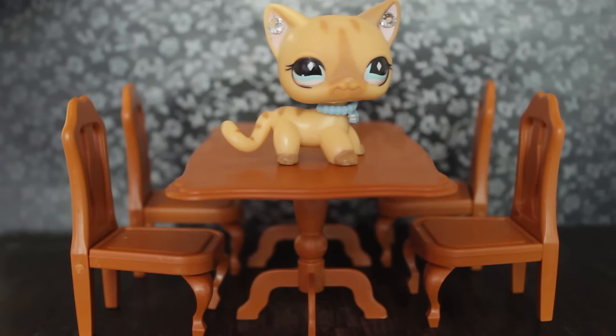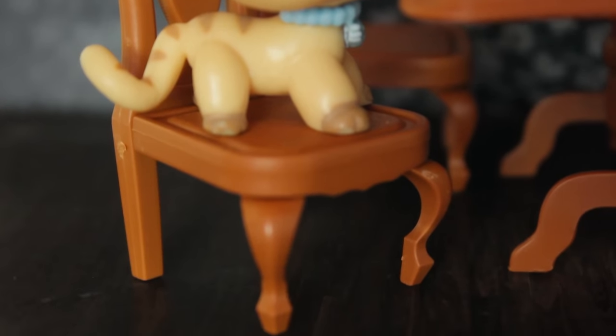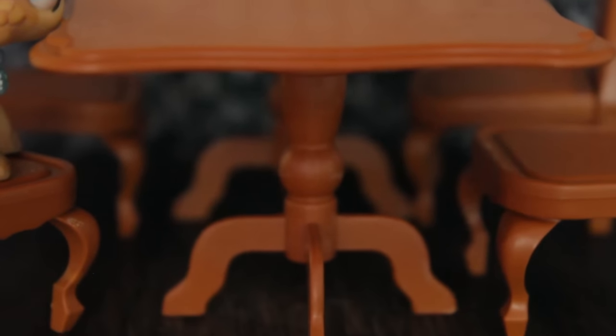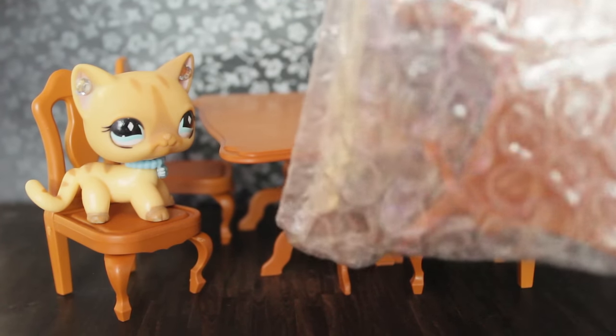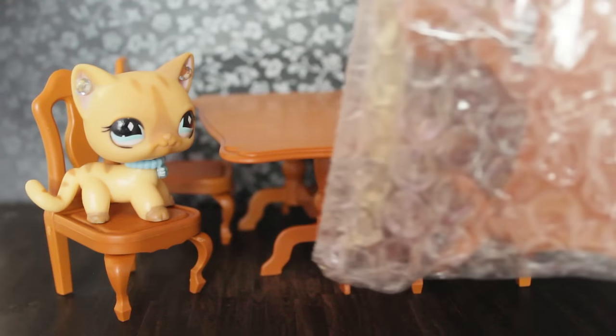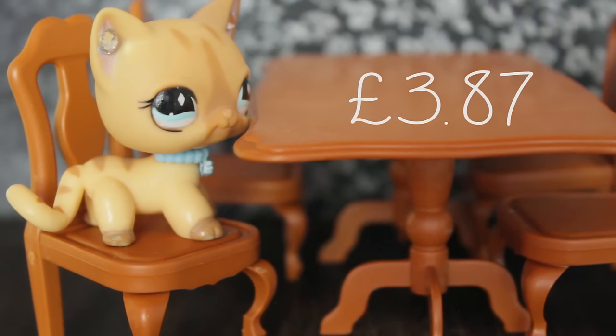Next we have these table and chairs, by the same brand as the first set of furniture I showed you. They're pretty well detailed and really cute. So is the table. I actually had to purchase two of this set because I needed seven chairs for my Halloween special — if you want to check that out I'll pop it up here. This dining table set is £3.87.